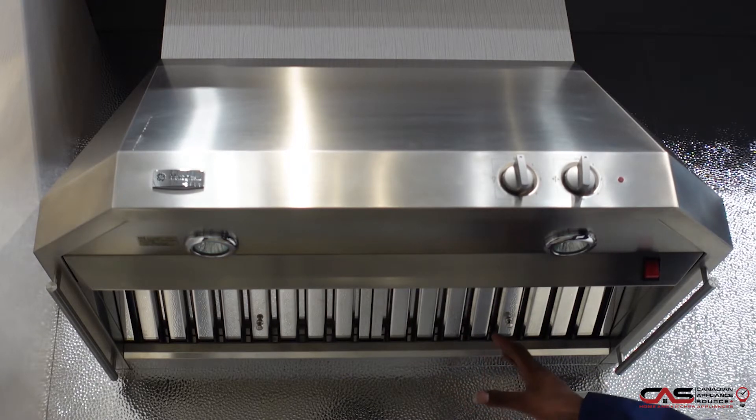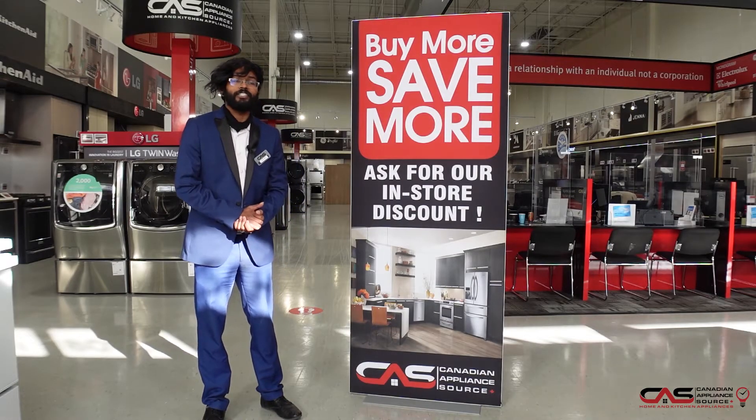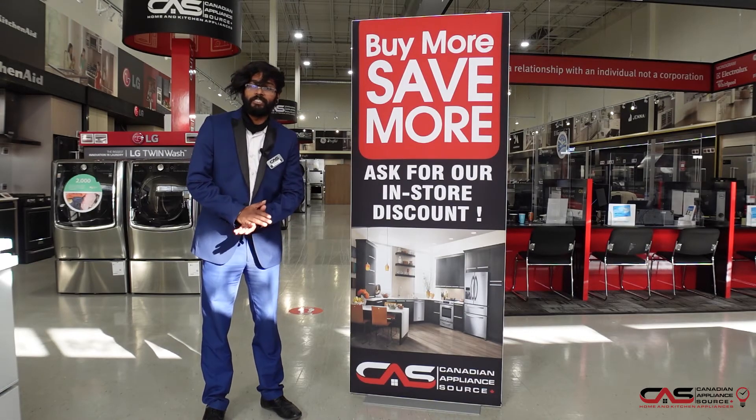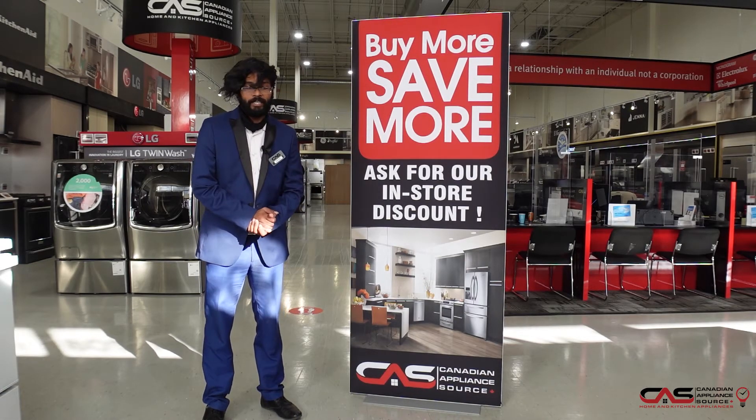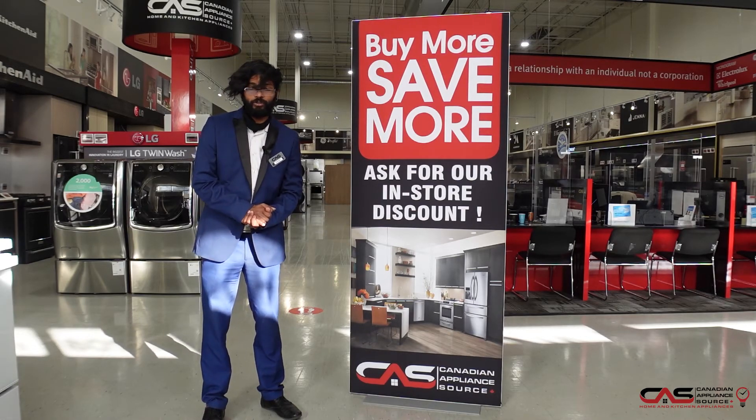Nice analog controls up front here offer easy access to make sure that you know exactly what you're doing. If you have any questions about this product or anything else in our inventory, feel free to reach out to me, Shuresh, at 416-782-5900 extension 235.